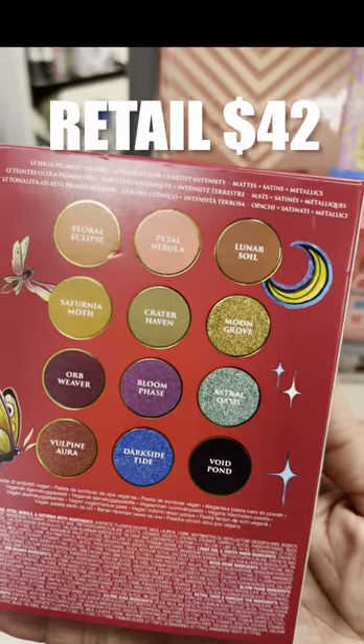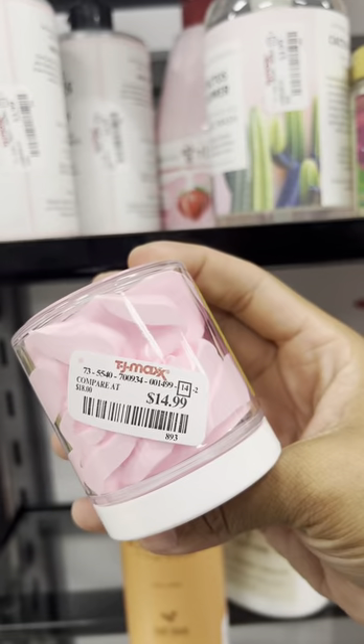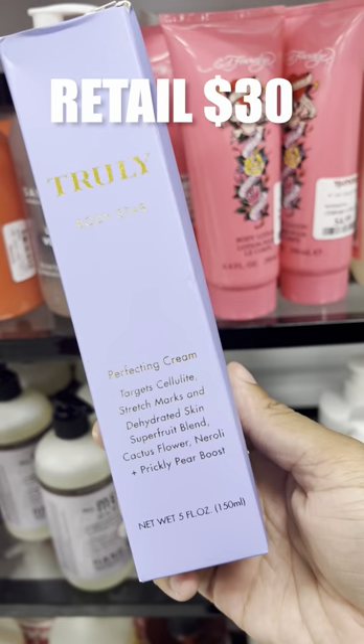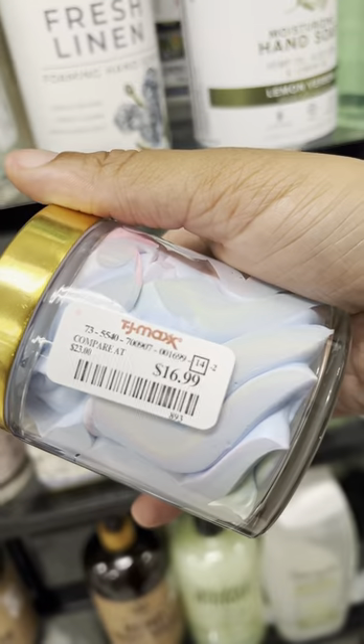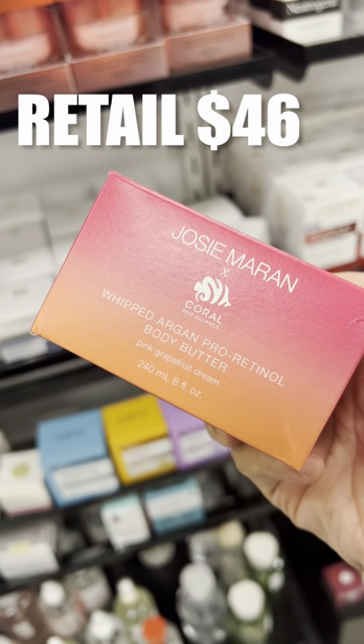I also saw this Kat Von D Moon Garden Palette. It's been in my store for a little while now. I'm still finding a lot of items from the Truly Collection. If you have never wanted to splurge on this brand at Ulta, there are just so many things popping up at TJ Maxx from this brand, and it retails for so much more than what they're selling it for.